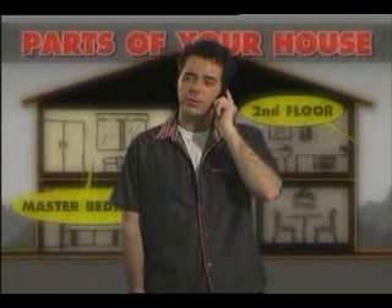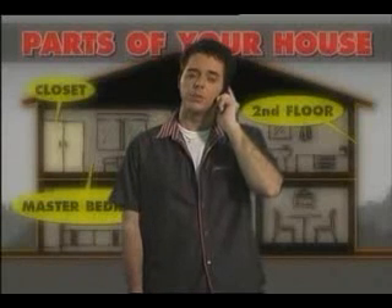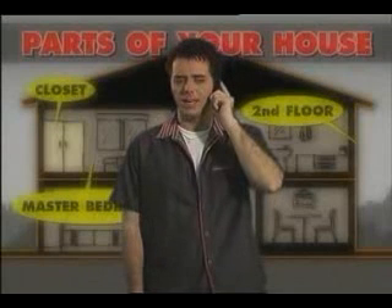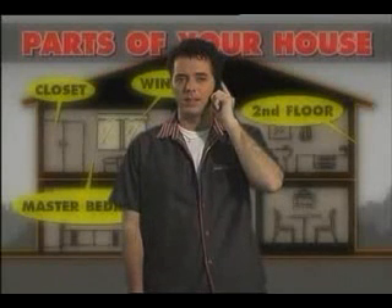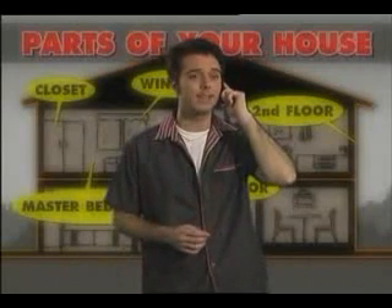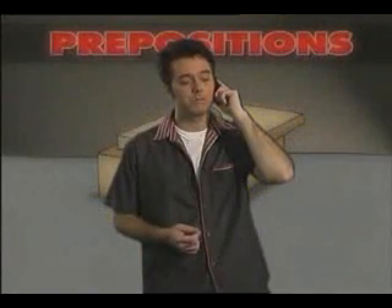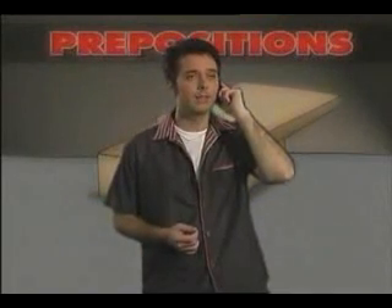Does it have two bathrooms? What is the bedroom like? I see. Yes, I would like to take a look at it. When could I come over? Yes, that's fine. See you then at 5 o'clock. Thanks.